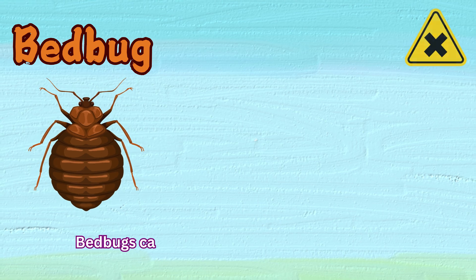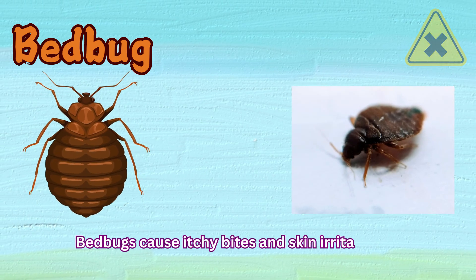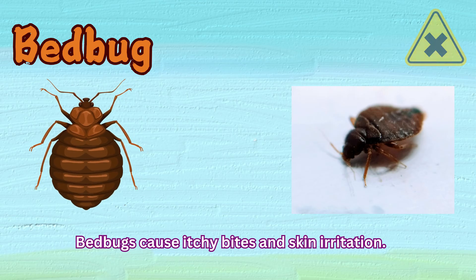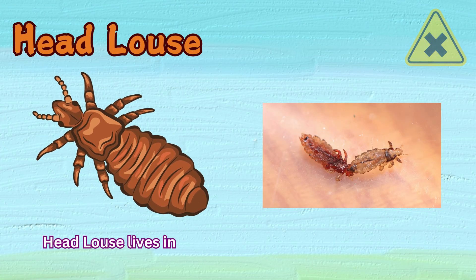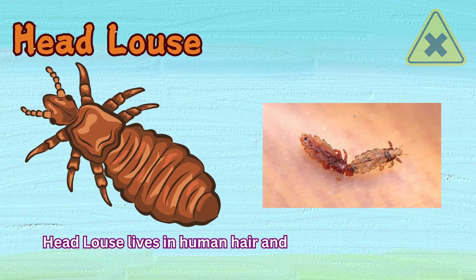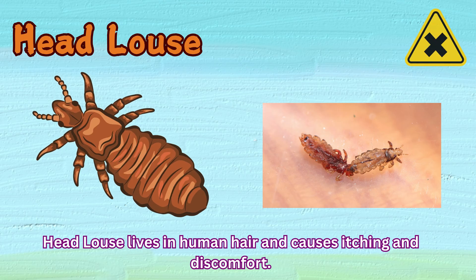Bedbug. Bedbugs cause itchy bites and skin irritation. Head lice. Head lice live in human hair and cause itching and discomfort.